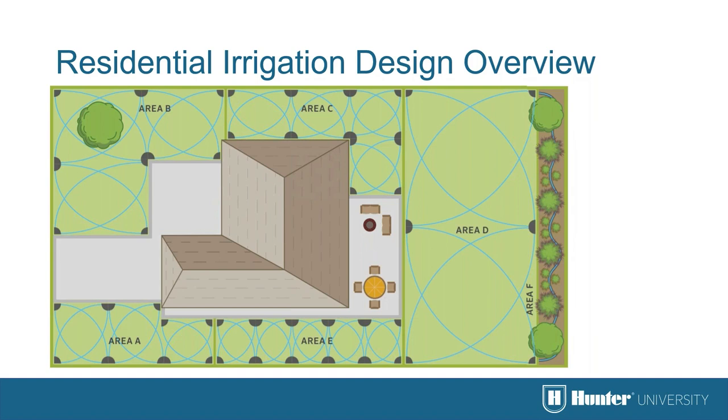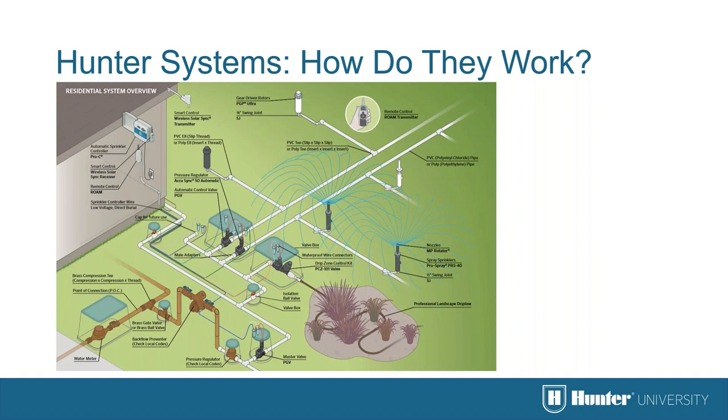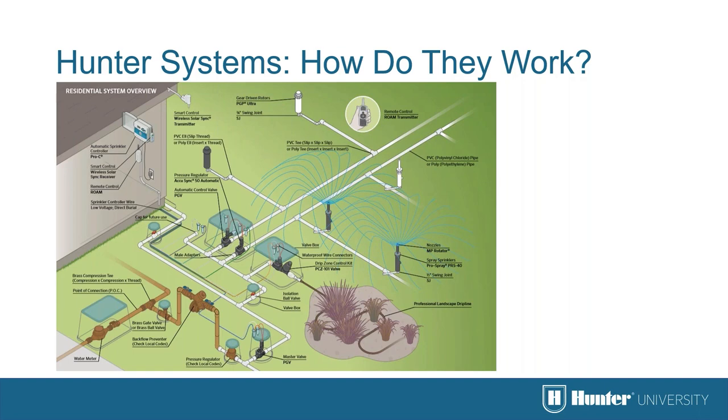Rotors play a critical role in landscape irrigation projects. Depending on the size of the area, they can irrigate mid-range to large areas very economically and efficiently. In this diagram they can be used effectively in areas A and B, while areas C and E are better served by other irrigation choices. The incoming force of the water not only raises the riser but also turns the turbine at the bottom of the gear drive, which turns the entire gear drive mechanism, turning the nozzle housing. Water is then dispersed from either a single or multiple orifice nozzles.